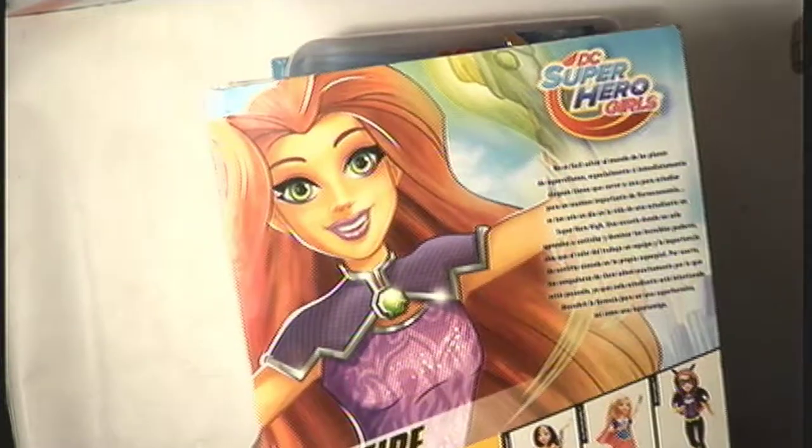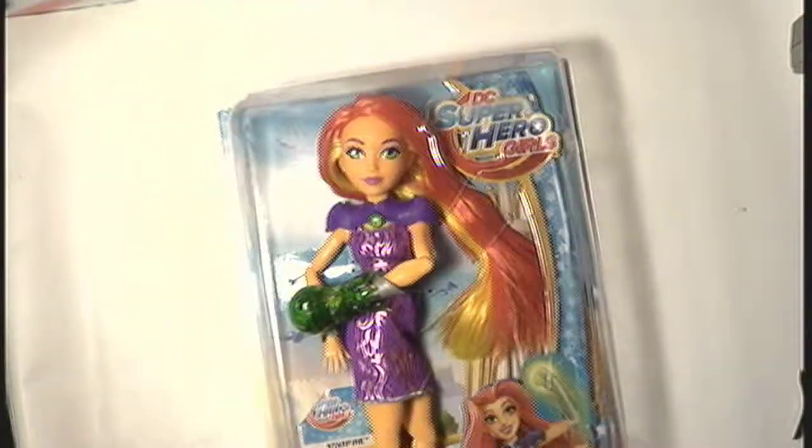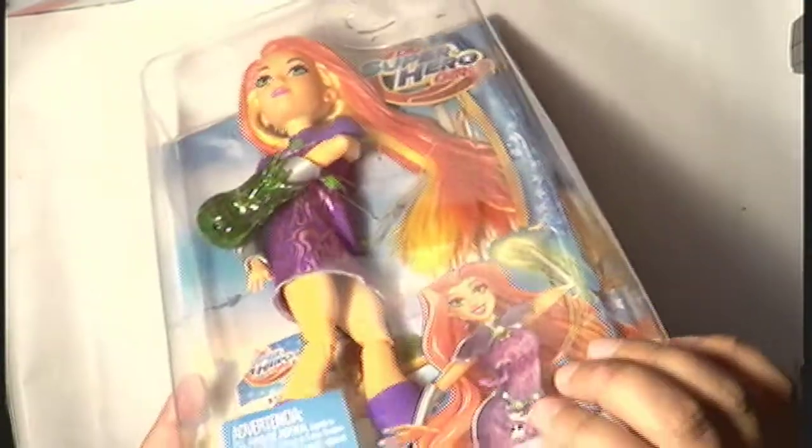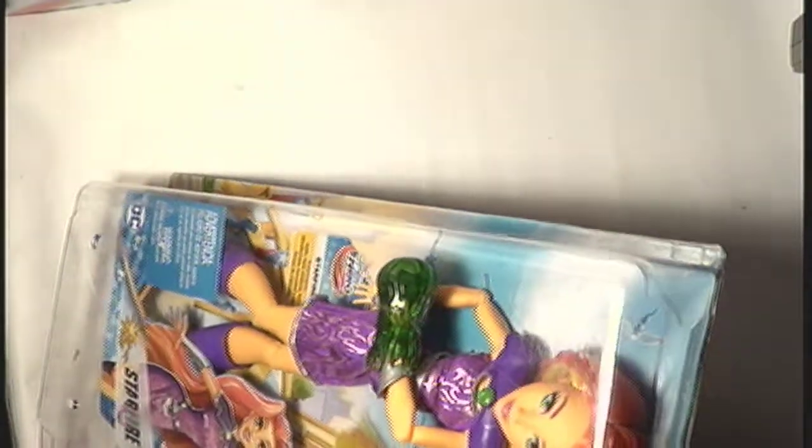She looks cute — Starfire here, maybe not under that light. Let's start with Starfire. Her package is already a bit damaged — it has a deep bump here, and the little print inside is already loose, but she seems okay. Look at those legs — she doesn't skip leg day! I don't remember her other name from Teen Titans Go, but anyway, let's open her up. This is going to take me a while because these dolls are always very well packaged. Mattel does quite a good job at that.